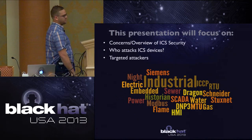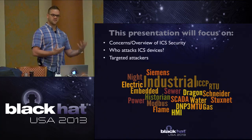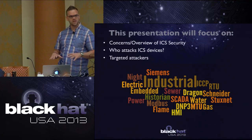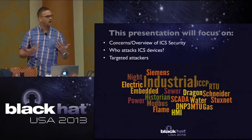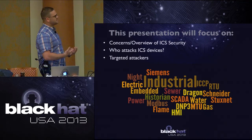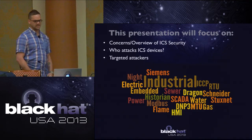What's the presentation going to focus on? First, an overview and concerns with ICS for those not necessarily in the ICS arena - introducing the basic concepts of ICS and SCADA. We're also going to look at who's attacking ICS devices, the targeted attackers, their methodologies, and some of the things that actually came up against these devices.